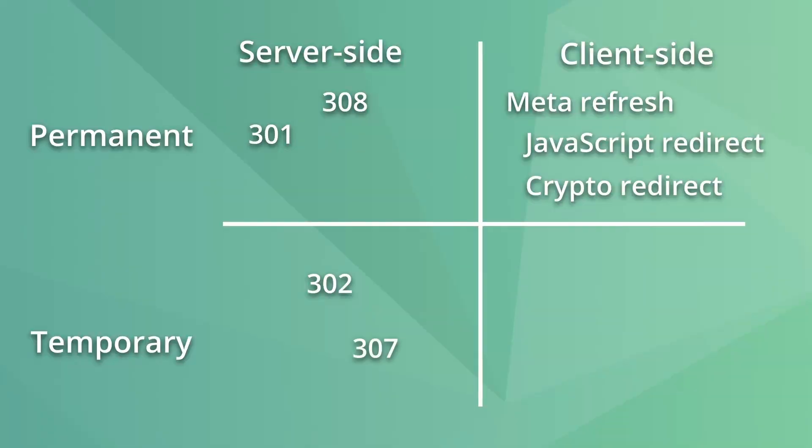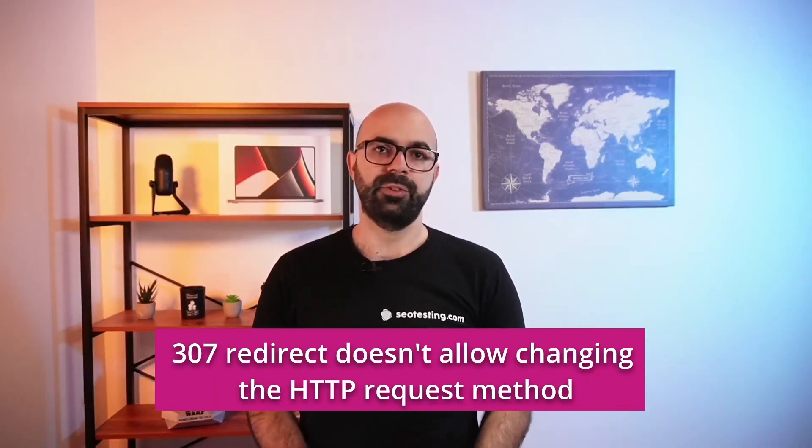A 307 redirect means content has moved temporarily to another location and is another server-side redirection. In practical terms, the 307 and 302 redirects perform the same task, so they are the same in the eyes of Google, especially as they only have a small technical difference.